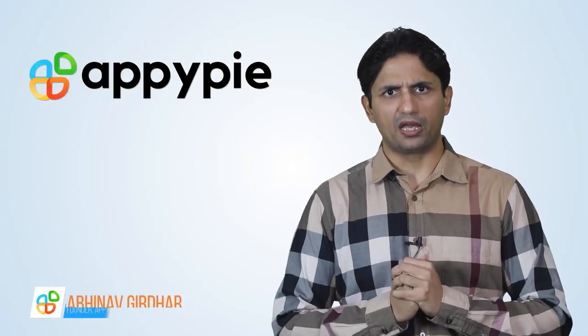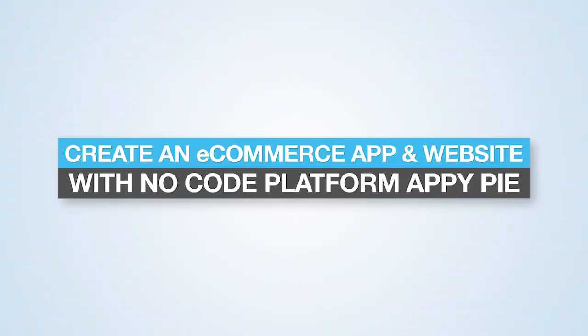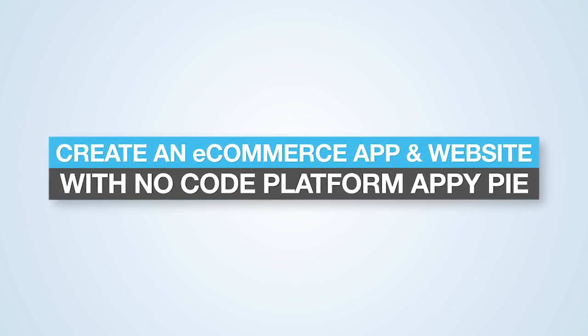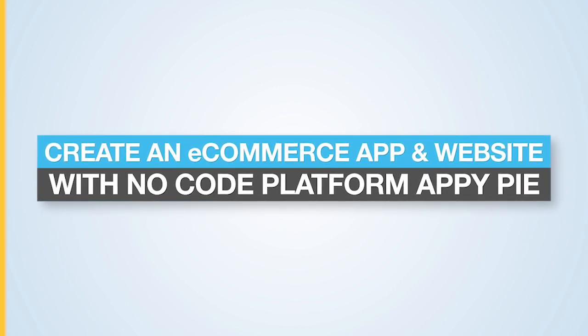Welcome to another edition of Ask Snappy. I'm Abhinav Girdhar, founder of AppyPie. Today's question comes from Graham from Manchester, United Kingdom, and he asked if he could leverage AppyPie's website builder to create an e-commerce website. He also mentions that he is already familiar with our app maker platform.